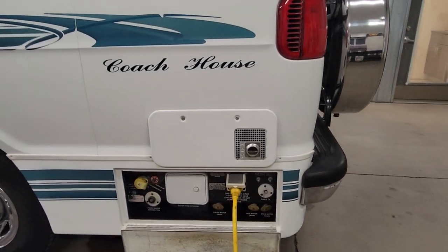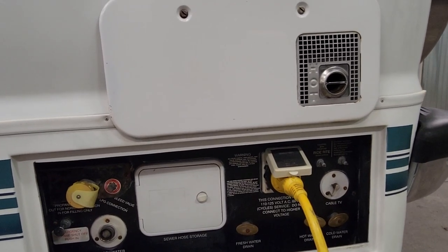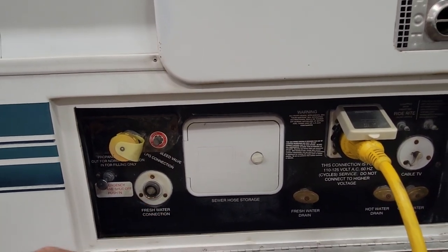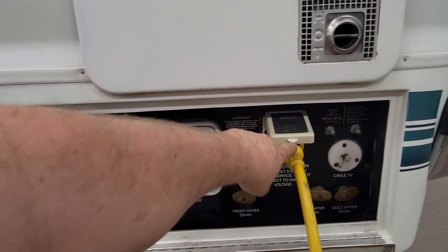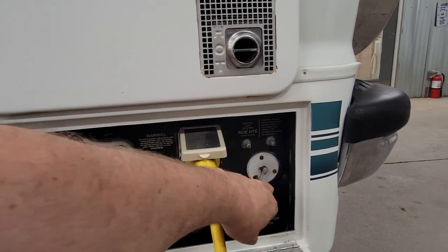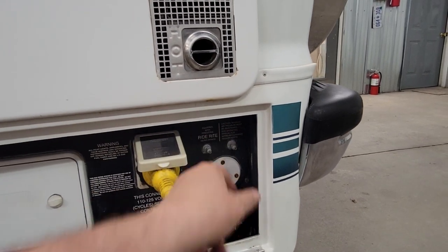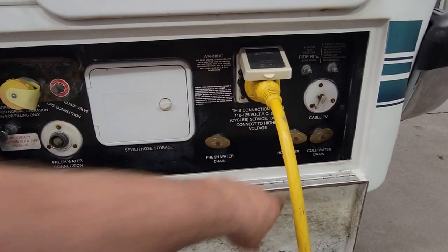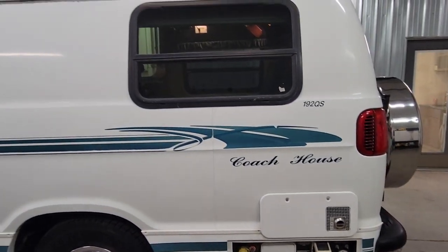Got the water heater there. One thing I like about Coach Houses is they put all the hookups in one spot. This is where you fill the propane up, where you hook your water up, the emergency shut-off for the propane, sewer hose storage, your electrical plug, and a cable hookup if you have cable. It also has airbags — you can fill the left and right rear suspension airbags up here — and drain your water tanks for winterizing. Pretty cool, good setup.